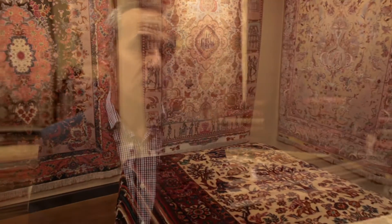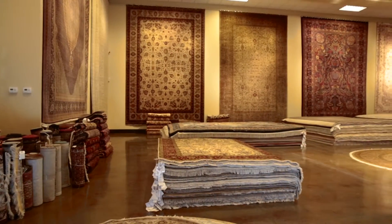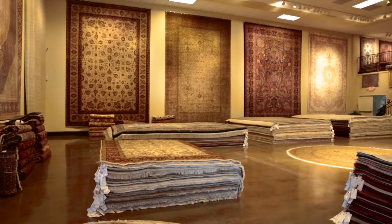Traffic really helps the rugs. It gets like a splendor wool. Traffic helps to get finer quality — it gets better and better. That's why a lot of antique pieces are more expensive than new pieces.